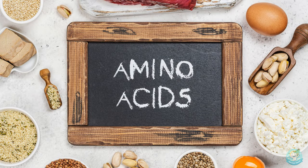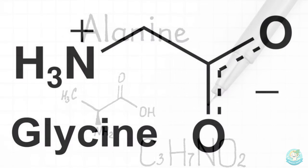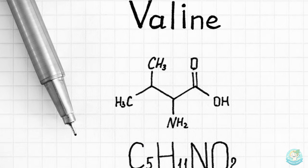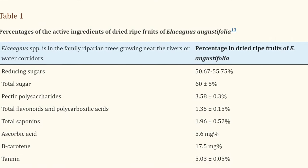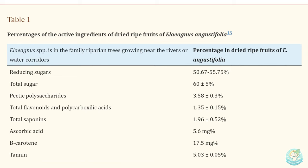Amino acids such as aspartic acid, threonine, serine, glutamine, proline, glycine, alanine, valine, and some others were observed as well. So as you can see, there has been a great deal of research into the Russian olive tree, and it turns out that it is extremely beneficial to your health.